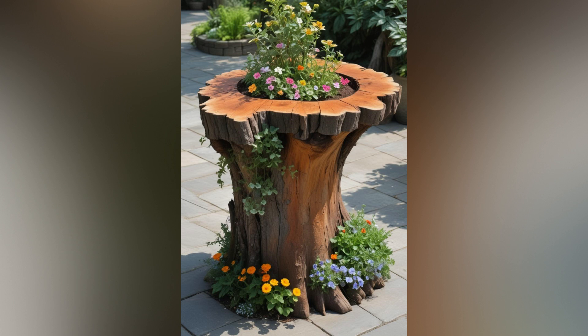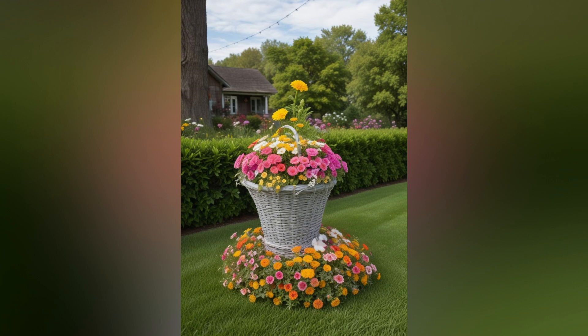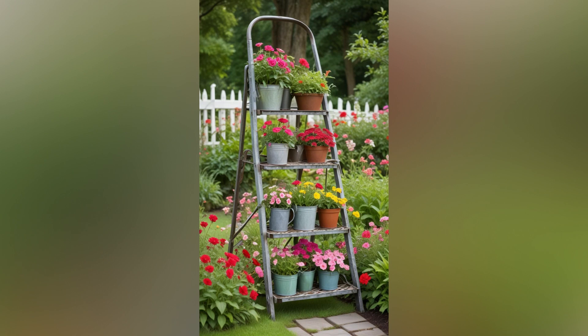Express your personality and interests by designing theme-based flower beds. Create a cottage garden with romantic roses and old-fashioned favorites like peonies and foxgloves. Design a butterfly garden with host plants for caterpillars and nectar plants for butterflies. Alternatively, cultivate a sensory garden with fragrant herbs, scented flowers, and tactile foliage that engages all the senses.